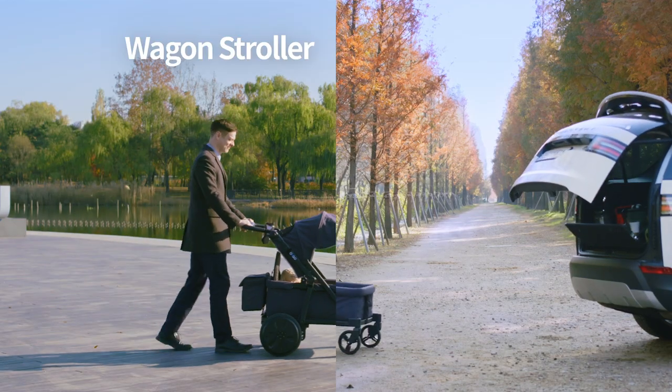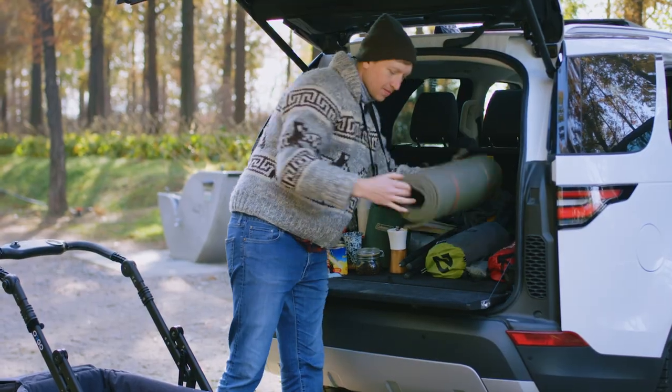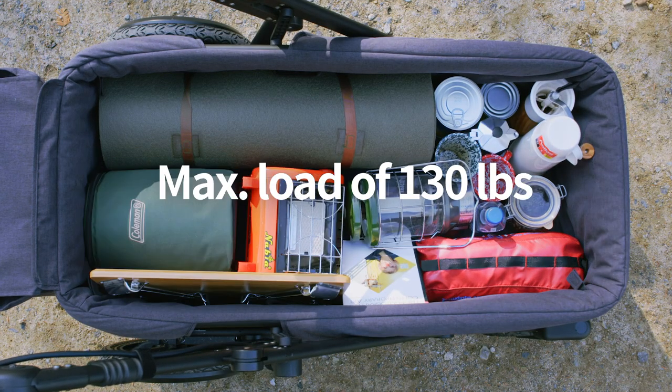Orgo functions as both wagon, stroller, and cart. So how much does it hold? Up to 130 pounds.